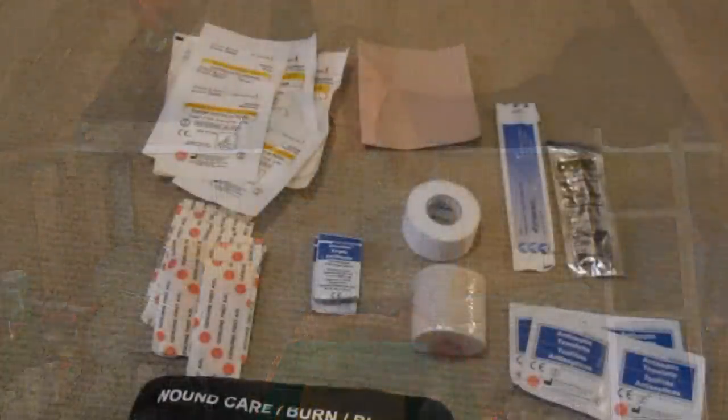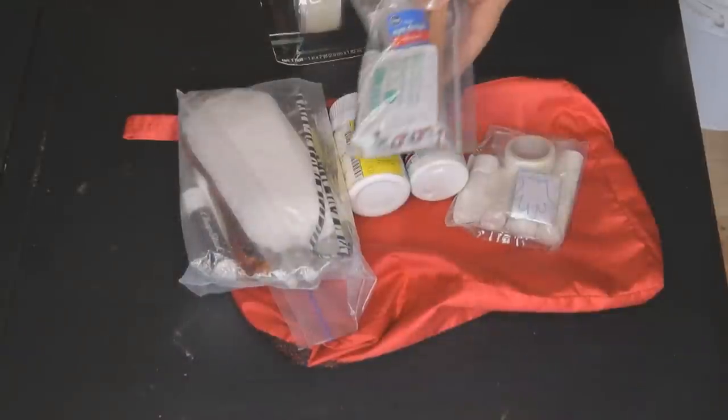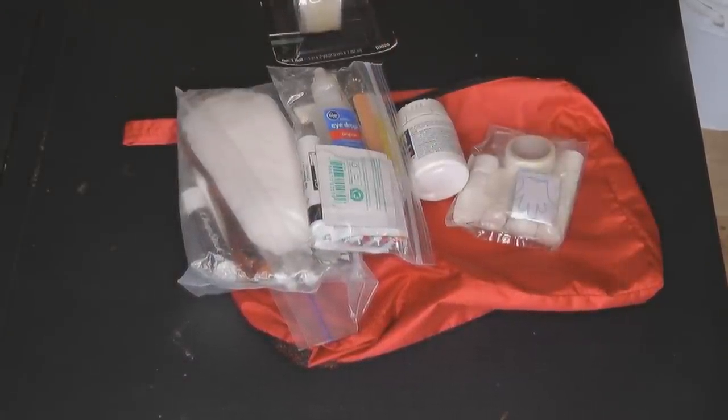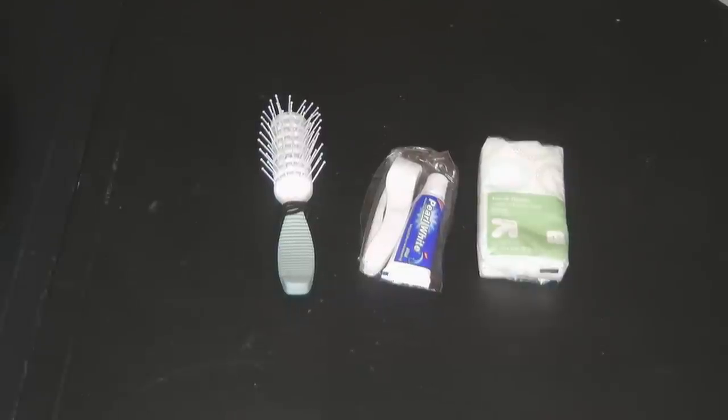A first aid kit is essential — it can be a kit you assemble yourself, a fancy kit you buy already made, or a combination: buy a basic kit and add the supplies you want to make sure it best suits your needs.